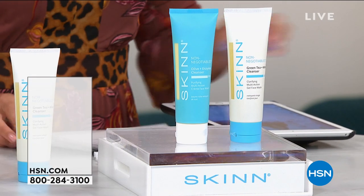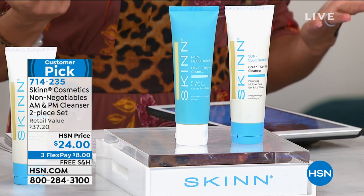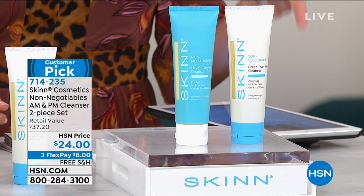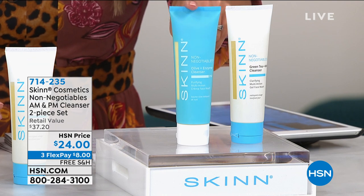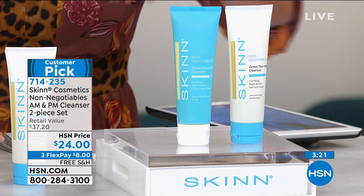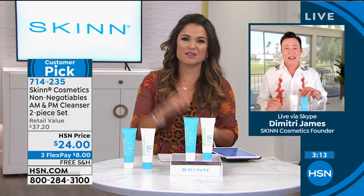Speaking of cleansing, a lot of you on our Facebook Live were talking about the AM/PM cleansers — the Beauty Choice Award winners for best cleanser two years in a row. We're going to put them together as part of the non-negotiables: your AM green tea and mint cleanser and your PM cleansing and purifying cream. They are the most gorgeous formulas. The daytime is usually $18 and the nighttime is usually $19.20, so instead of $37, today you're getting both full-size for $24.